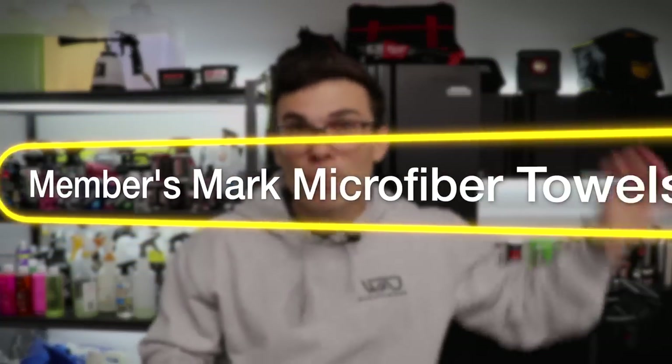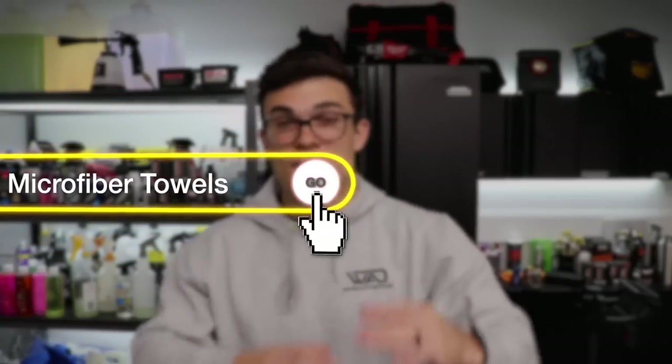The first bonus tool is the Members Mark microfiber towels — the generic Sam's Club version. They come in about a 36-pack. These are my favorite towels for most interior jobs because they're so inexpensive, I can get so many of them, and they actually last for many washes and dries. I don't like buying expensive towels for interiors because interiors destroy microfiber towels easily — rubbing carpets, leather seats, and dashboards. I don't actually need the highest end towels for interior work. Exterior is a different conversation, but for interior, I love those Members Mark towels.